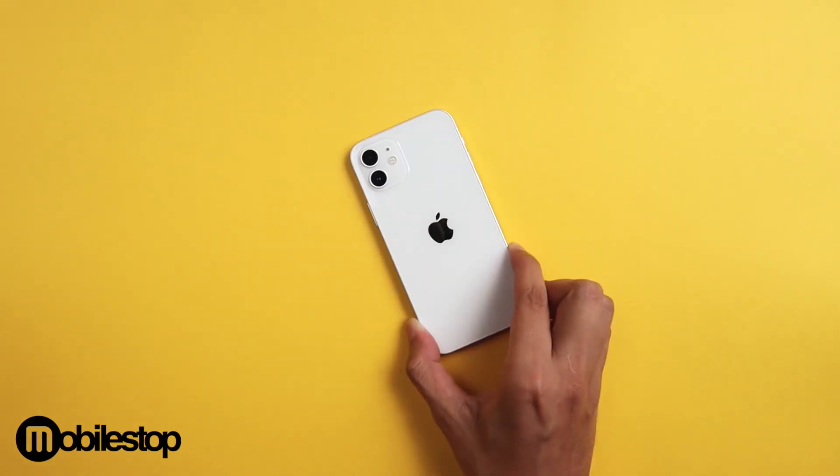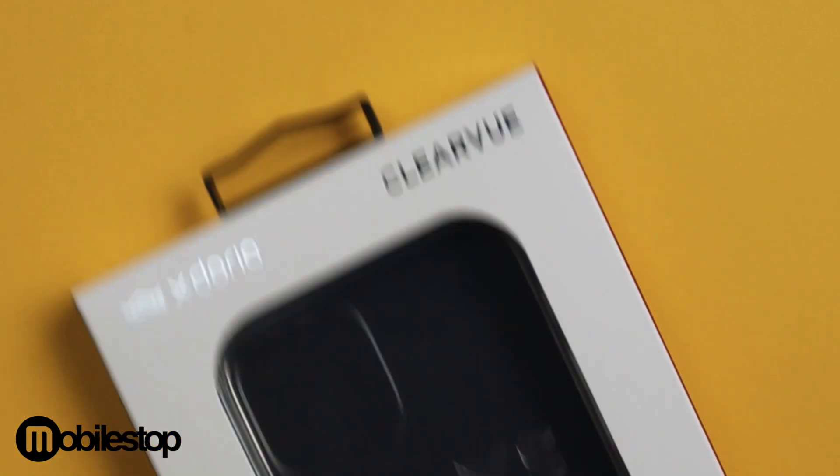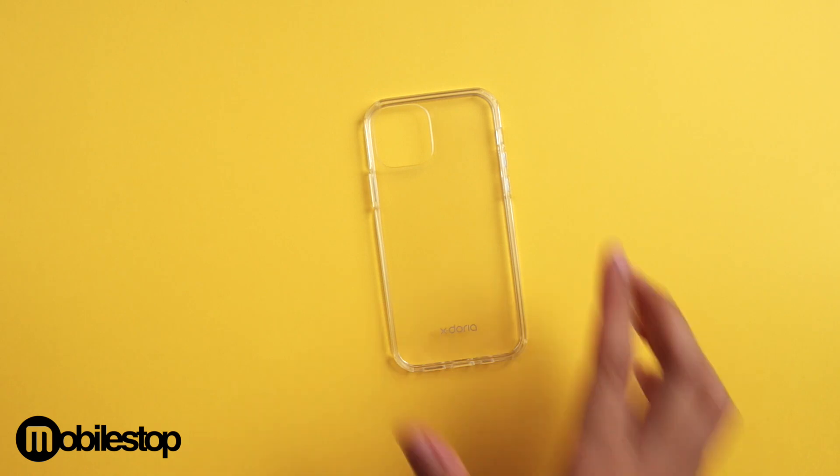Hey guys, here are the top 5 cases to show off your new iPhone 12. First up, the Exdoria Clearview case. For those of you who like simple clear cases, Exdoria makes one of the best.